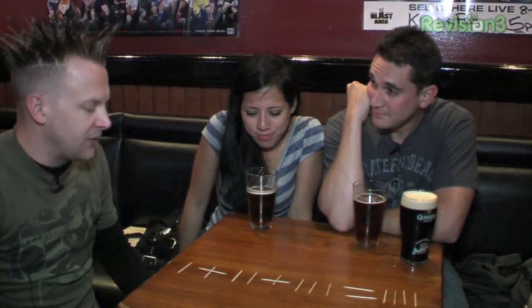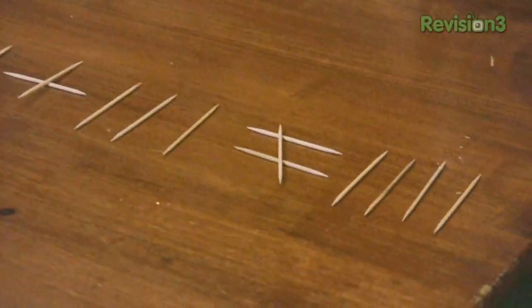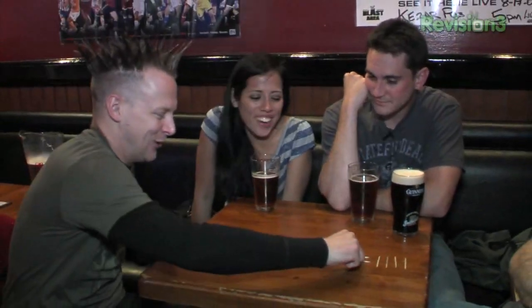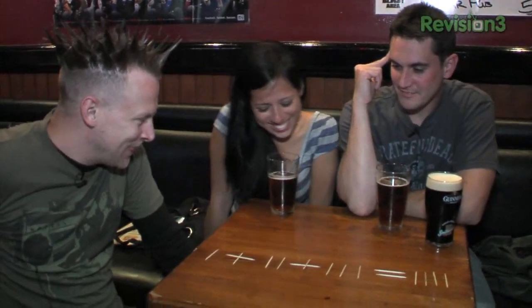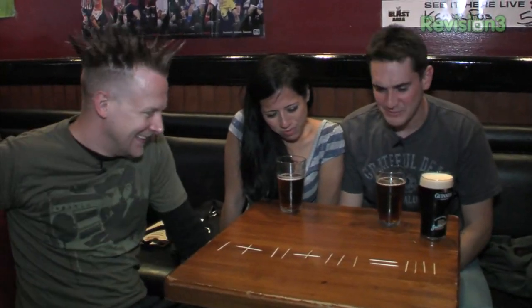The first time I saw this, I thought I was being clever by saying 'not equal to,' but that's not the solution we're looking for. That was pretty clever, though — I don't even think I would have come up with that. I thought I was pretty smart when that happened. Yeah, that was a good one.